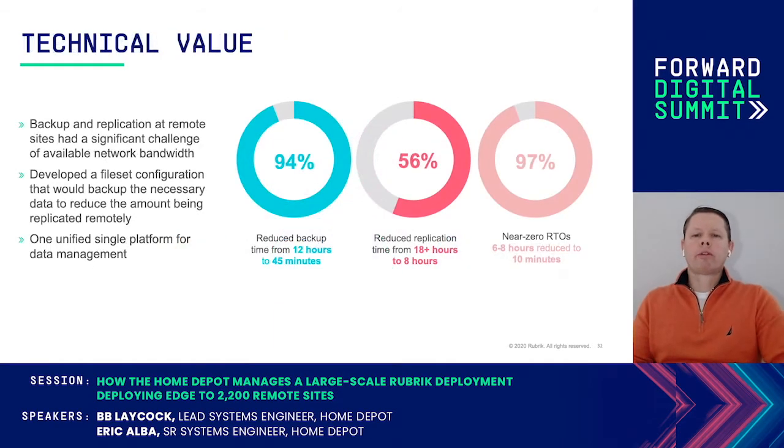Going back to our desired state, we mentioned that we achieved the goal — we achieved what we had set out to achieve. The proof is in the results. We took our backups from 12 hours down to 45 minutes. Think about that — we just gave ourselves 11 hours to try and improve our replication. So guess what happened? We reduced our replication time by 10 hours.